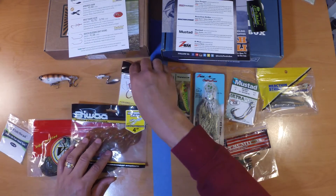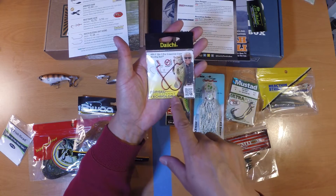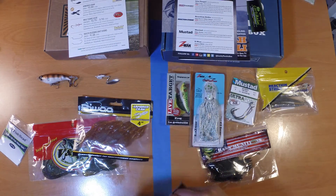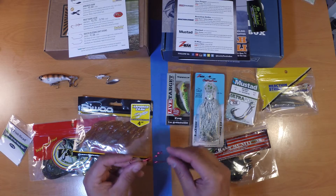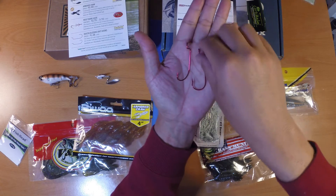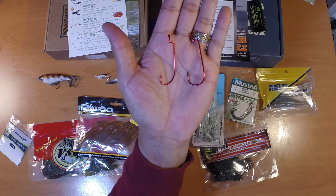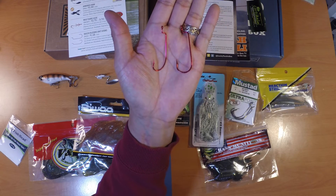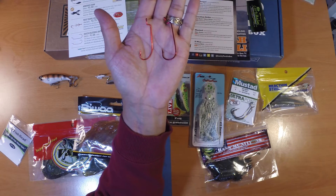Next up we've got some Daiichi hooks — two different sizes, one for lizard and one for crawl. They're offset worm hooks. The smaller one is for the crawl and the larger one's for the lizard. They included these this month because we've also got some plastic crawls and plastic lizards to pair up with them. The MSRP for this two-pack of Daiichi bleeding bait hooks is $1.28.